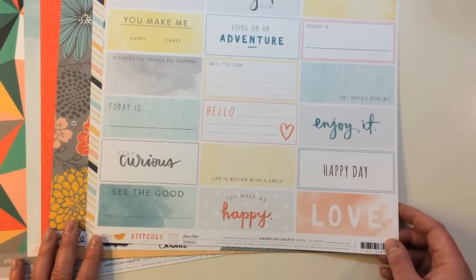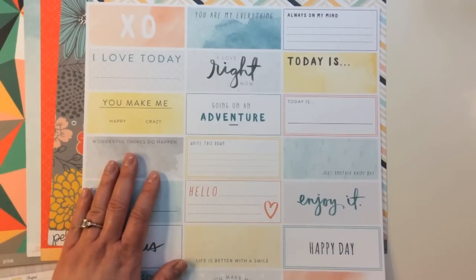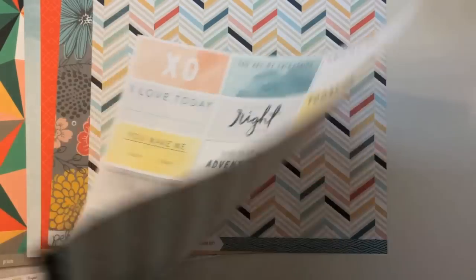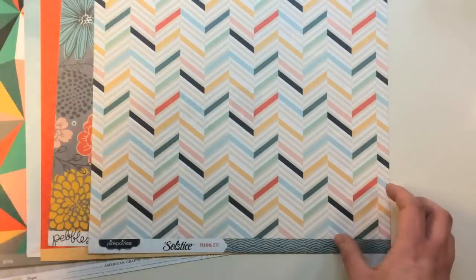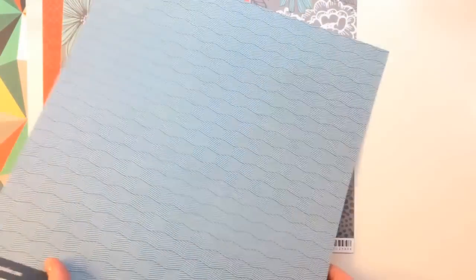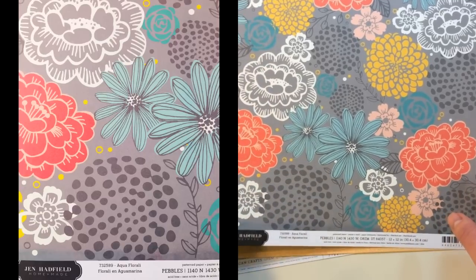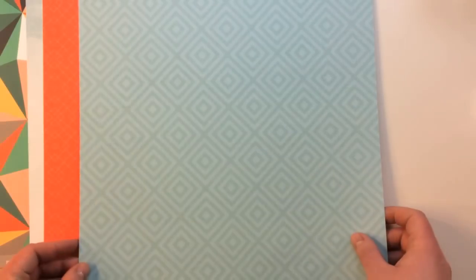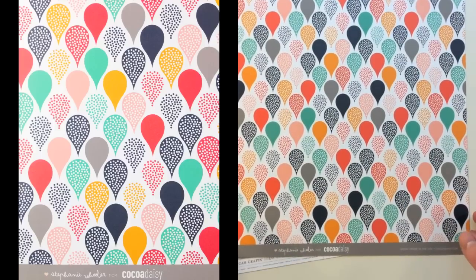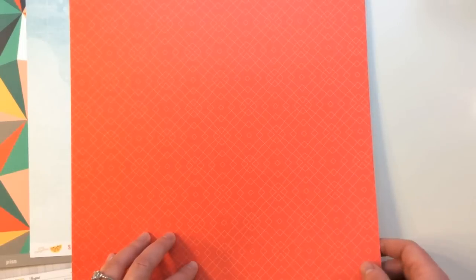The first pattern paper is Amy Tangerine Stitched, called Jump Stitch — watercolors in rectangles with wonderful sayings great for journaling: 'I love you today,' 'you make me happy,' 'crazy,' 'write this down.' It has a cool stripe on the back. From Pink Paisley Solstice collection, this one is called Panama City Chevron. Then a geometric from Pebbles Jen Hadfield Homemade called Aqua Floral, and a Coco Daisy exclusive from Stephanie Wheeler — polka dots that are kind of like teardrops — with a subtle square pattern background.